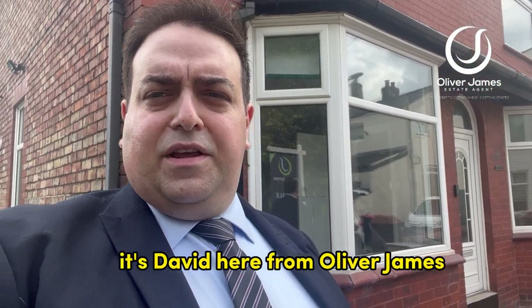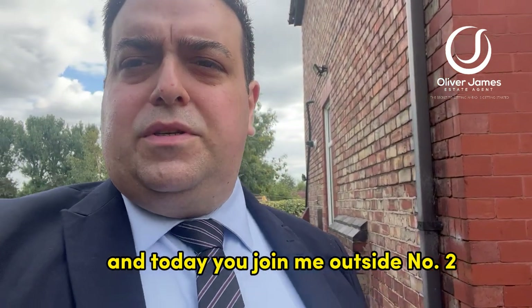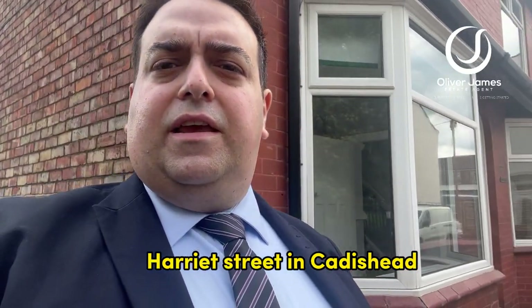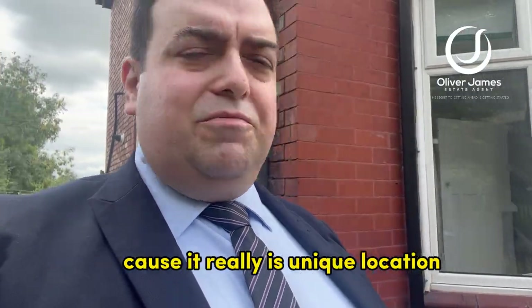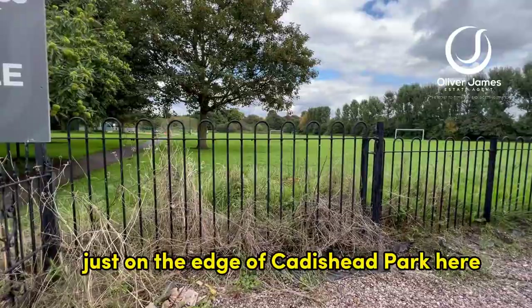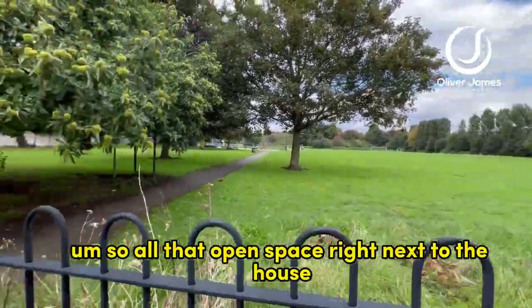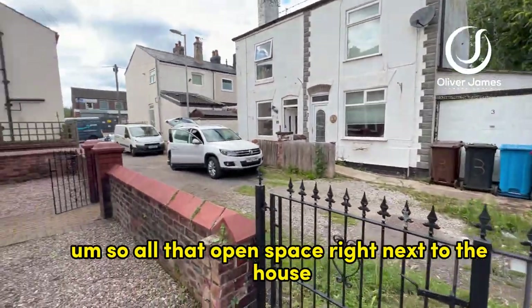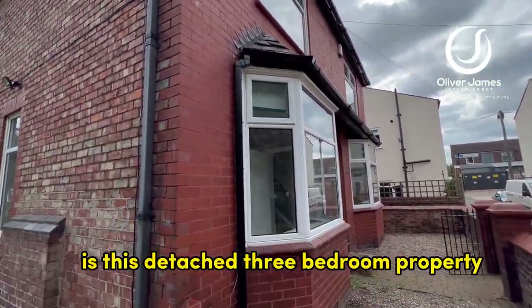Good afternoon, it's David here from Oliver James Estate Agency. Today you join me outside number two Harriet Street in Kenneshead. I'm just going to spin around so you can see where we're situated — it really is a unique location, just on the edge of Kenneshead Park. So all that open space is right next to this detached three-bedroom property.